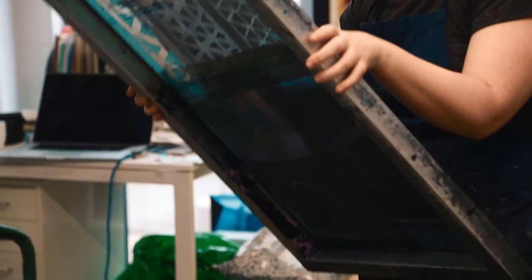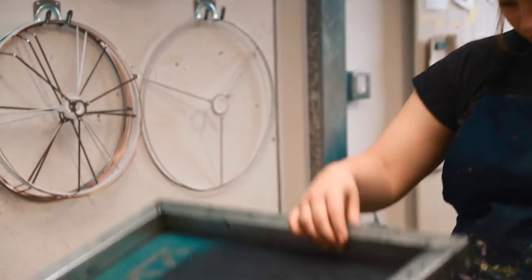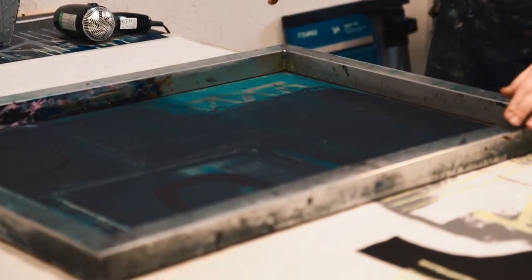Some of my earliest memories, in terms of local history, are visiting mills and making things with the female members of my family, and I think that's why I'm more drawn to cloth. The tactile nature of it is something that appeals to me.